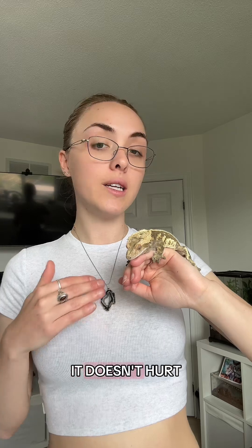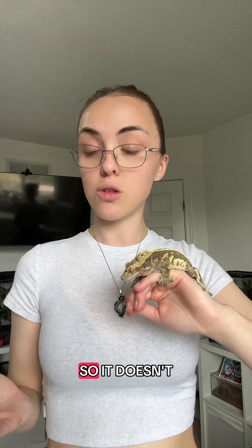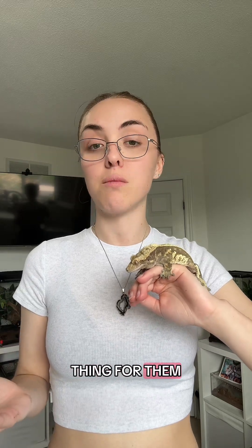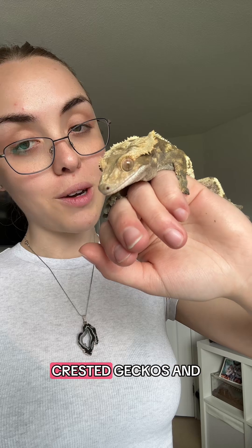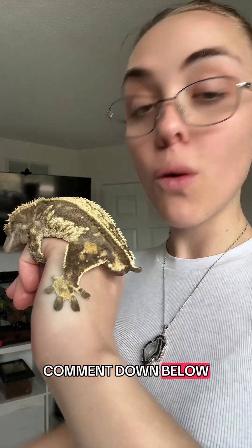It's not life threatening, it doesn't hurt them, and it doesn't bleed. If it does happen to you and your crested gecko, I would suggest keeping an eye on it just so it doesn't get infected. But typically this is a natural thing for them, so it probably will not have many complications. I hope you learned something really cool about crested geckos and their tails — have a great day and leave a comment below if your crested gecko doesn't have a tail.